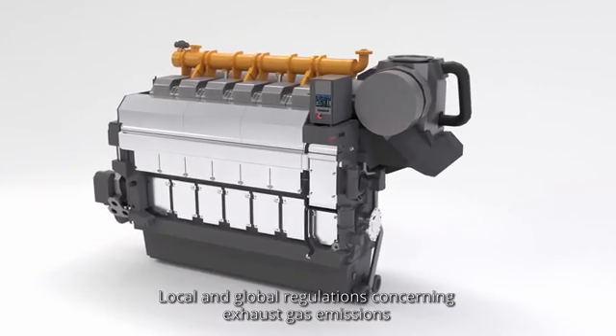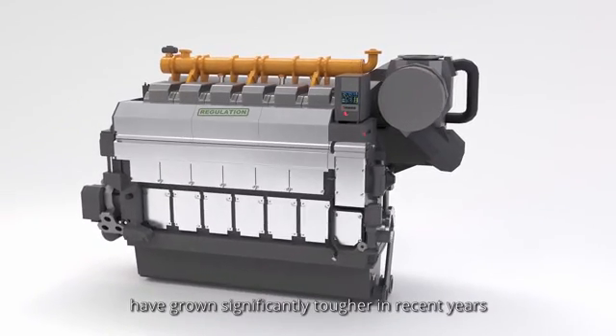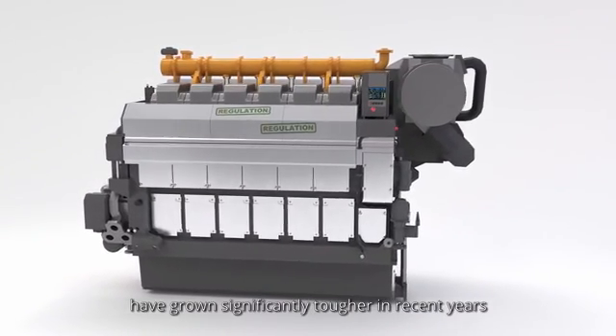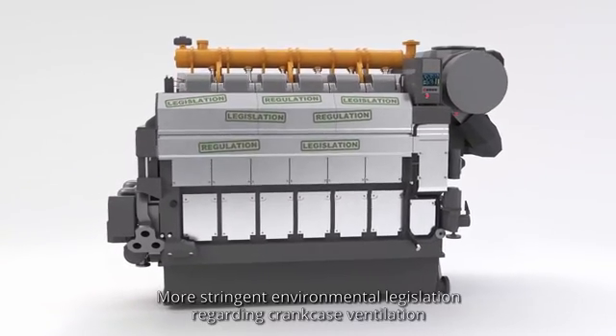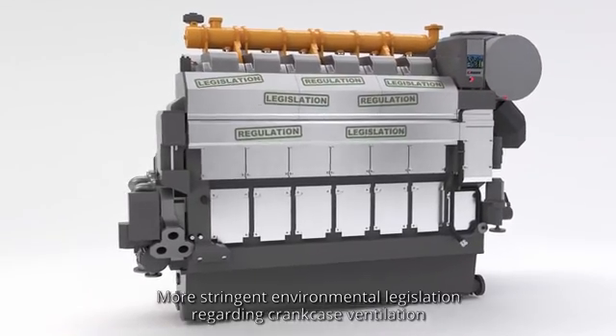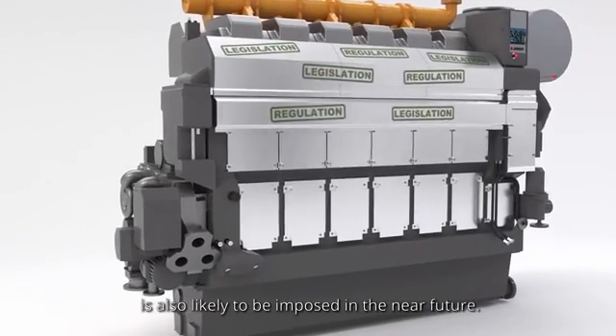Local and global regulations concerning exhaust gas emissions have grown significantly tougher in recent years and will likely become tougher still. More stringent environmental legislation regarding crankcase ventilation is also likely to be imposed in the near future.